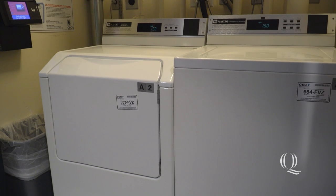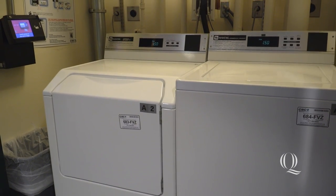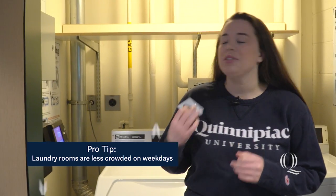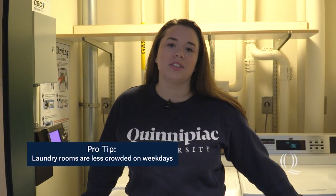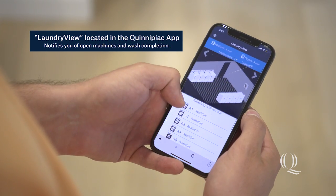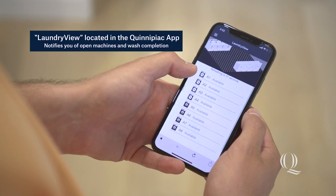Each floor in Mountain View has multiple laundry closets. Each laundry closet is equipped with one washer and one dryer. To do your laundry, all you do is tap your cue card on the reader and then select the cycle you want. You can use the Quinnipiac Laundry View app to see when the next available washer and dryer is, or when your laundry is going to be done.